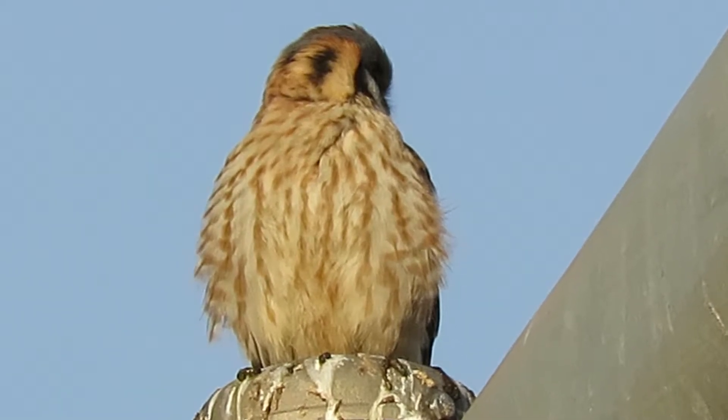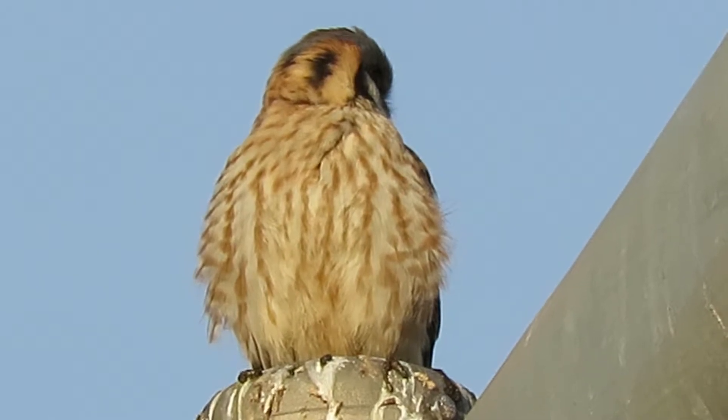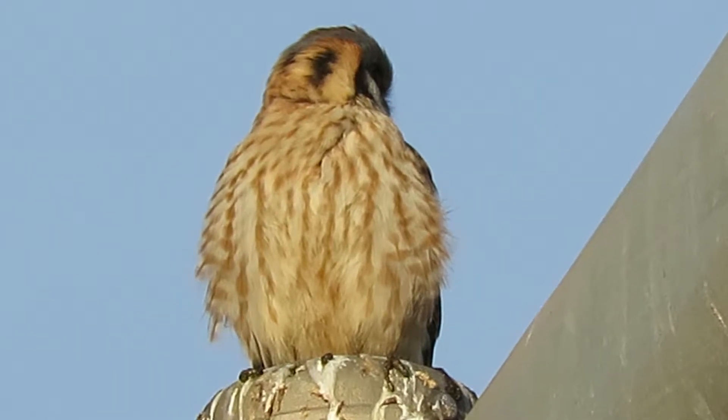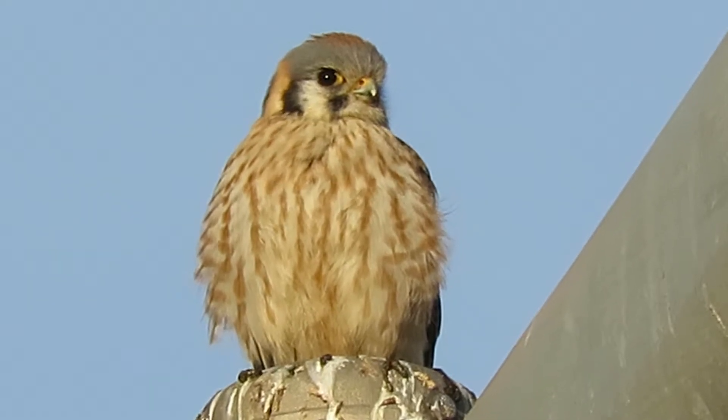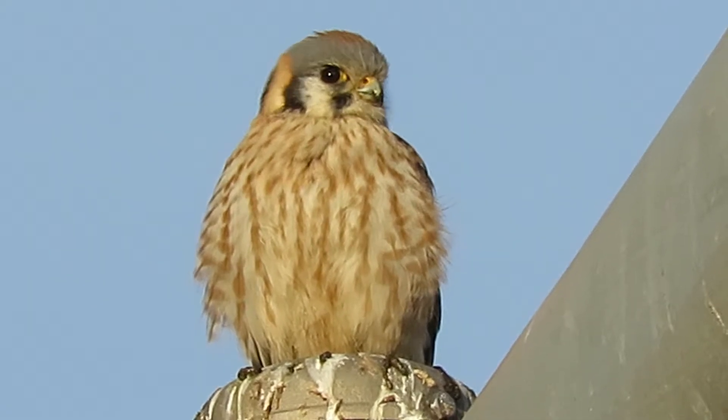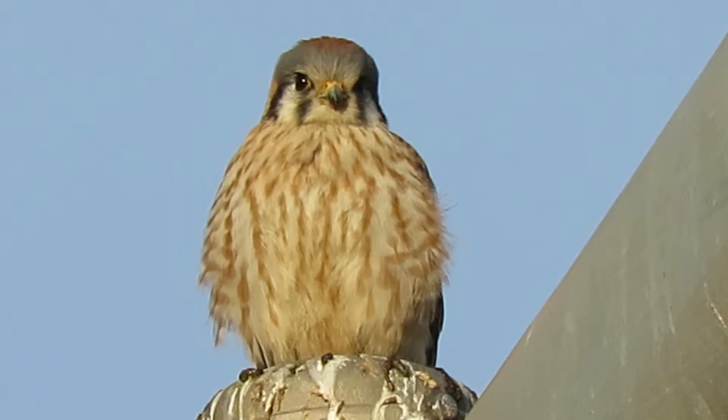She keeps turning around watching that hillside. It's a steep bank and the sunlight warms it up — whatever's there. They're like a cricket-sized critter that she catches, and she's been eating several.